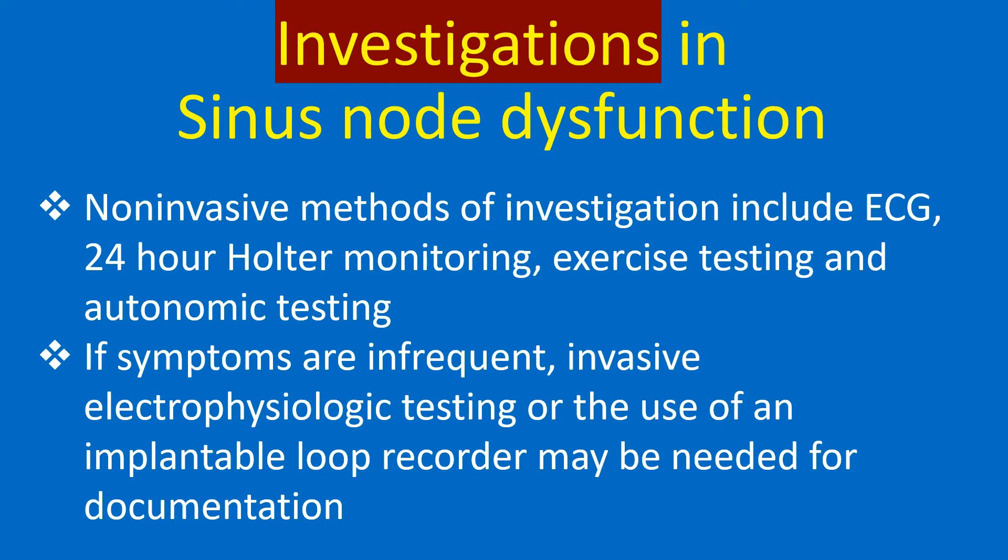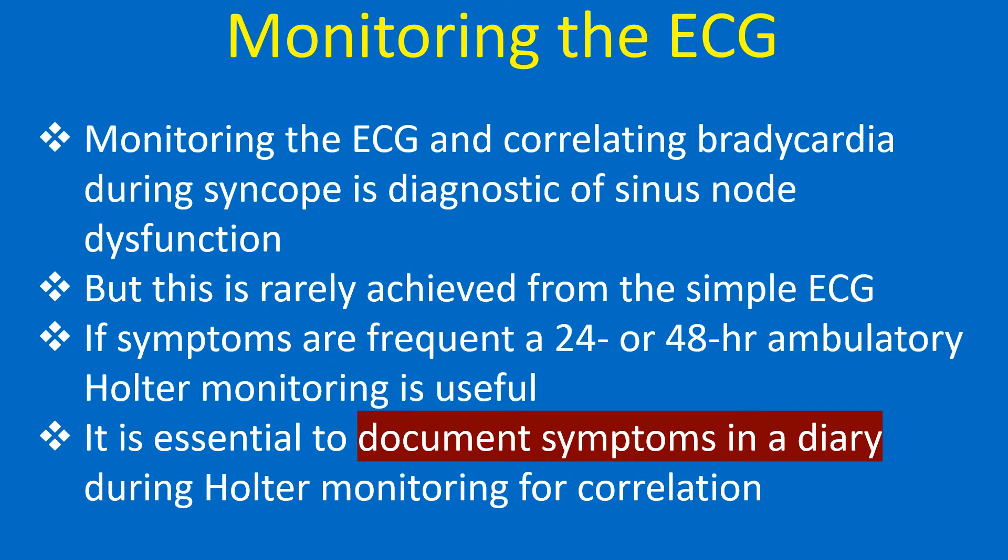Non-invasive methods of investigation include ECG, 24-hour Holter monitoring, exercise testing, and autonomic testing. If symptoms are infrequent, invasive electrophysiologic testing or the use of an implantable loop recorder may be needed for documentation.